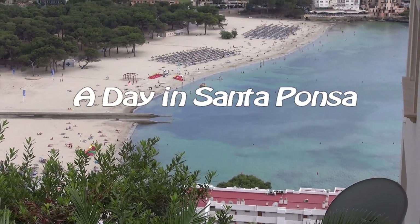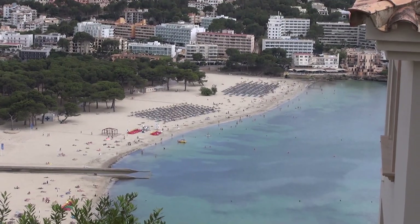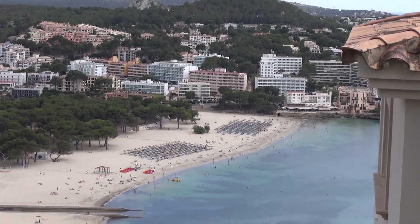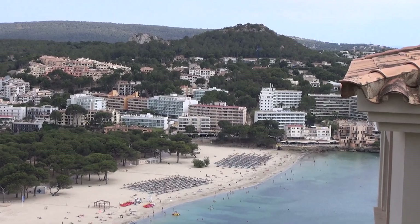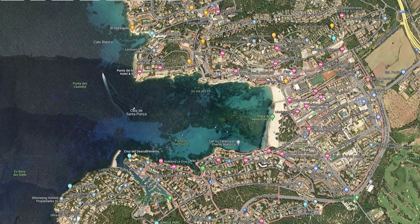Santa Ponsa is part of Mallorca's Costa de la Calma area in the south west of the island. The holiday resort has grown up around a long sheltered inlet with a large sandy beach at the top end.